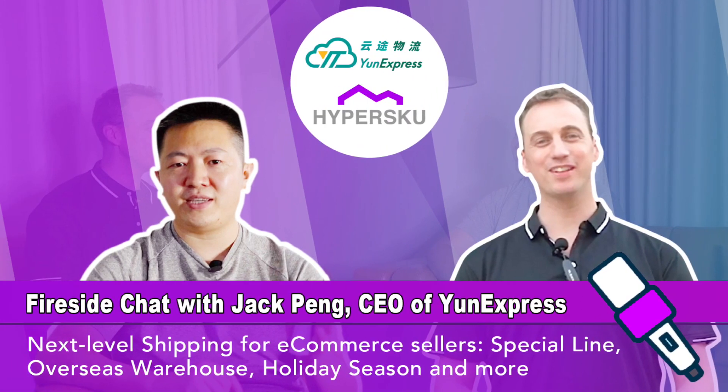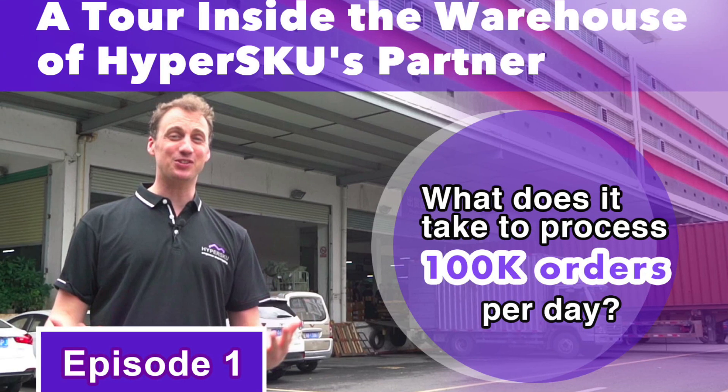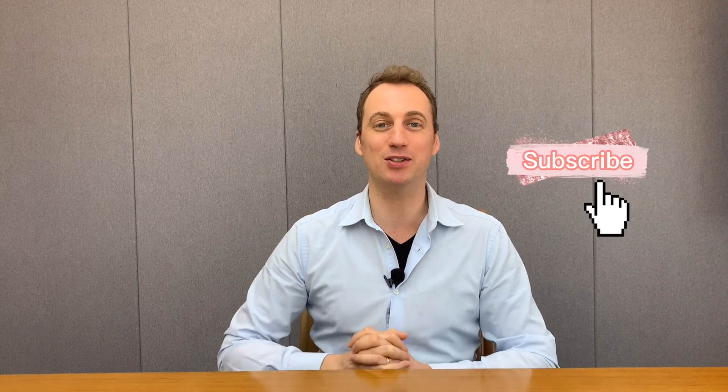We normally have tons of videos. We've had interviews with really large logistics suppliers like Uniexpress. We had a tour through the warehouse where you can actually see all the steps of the whole process, and we recently launched a VAT video about the impact of the VAT regulations that are coming in the EU. So please do check it out, follow us, subscribe — we're sure that you will get tons of useful information.